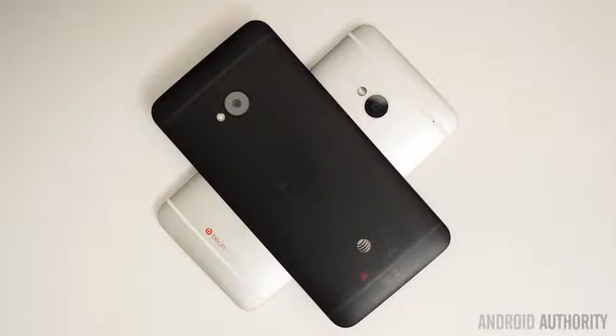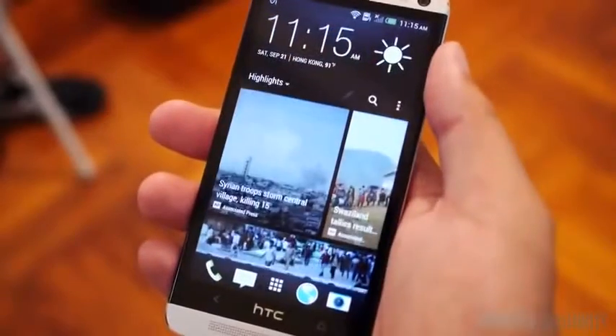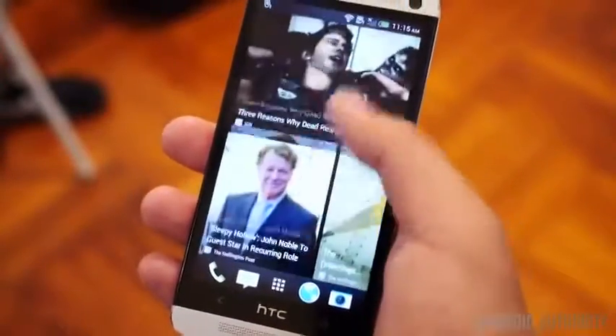Our very close runner-up in this category is the HTC One. It is an aluminum-clad smartphone that actually pretty much stands alone in the Android space. The HTC One gets points for its own stylish flair, and is a phone that we are always happy to have in our hands, and usually does the trick when it comes to turning people's heads.